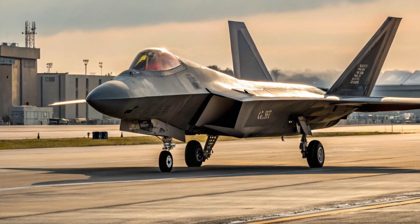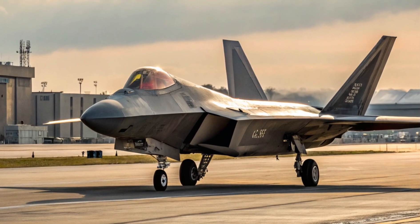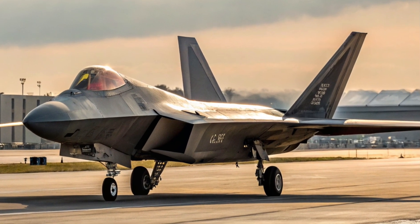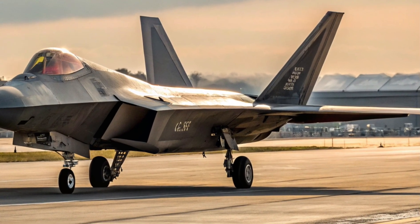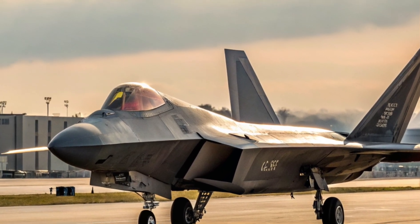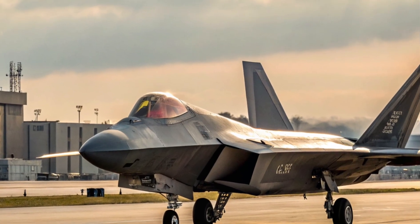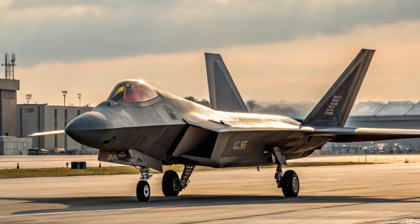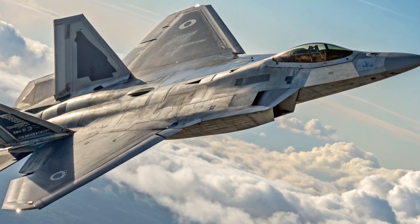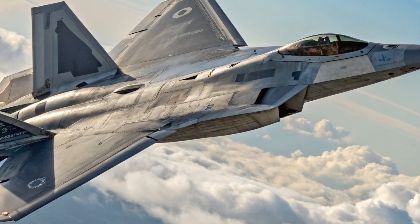Its top speed exceeds Mach 2.25 and its range is about 1,840 miles with external fuel tanks. But it's not just about going fast — the Raptor's thrust-vectoring nozzles give it unparalleled agility, allowing it to turn inside almost any opponent in a dogfight. Combined with its stealth and sensors, you get a fighter that can shoot before it's even seen.